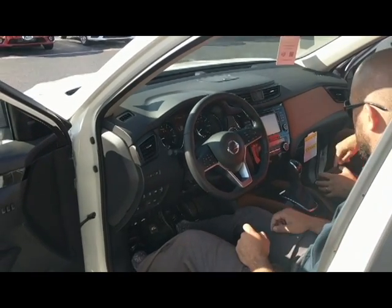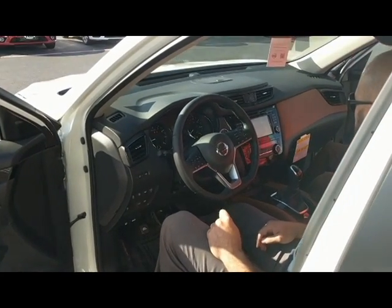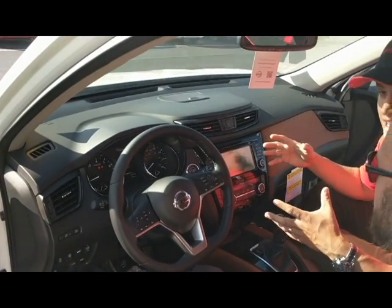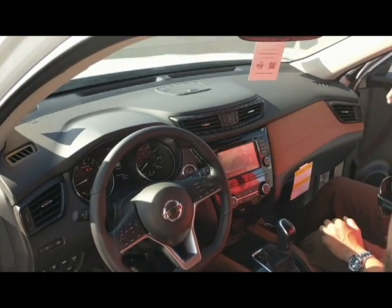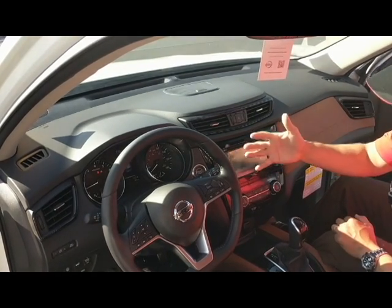If you go ahead and put it in reverse, we'll display that for you. You have your backup camera and, of course, your bird's-eye view of all four cameras synced up right here on the screen. You could even change that look as well — if you want to change the view down the side of the vehicle or in the front of the vehicle, you simply press this camera button to change that look.